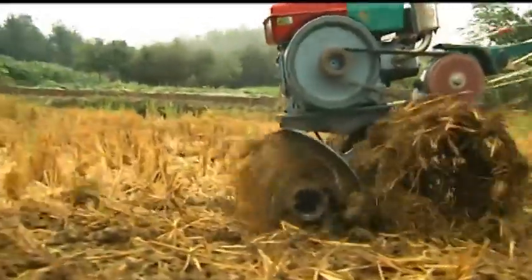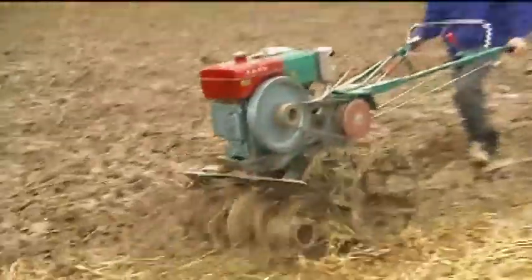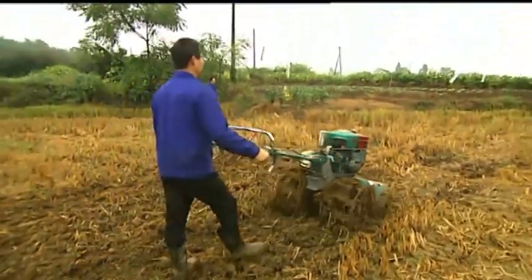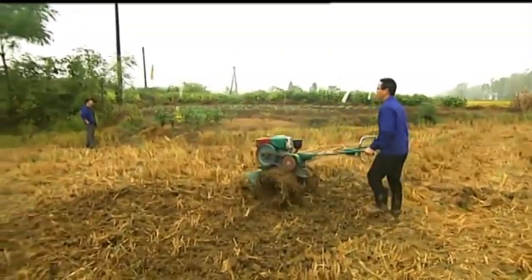For the front of the micro-tiller, this machine has the advantages of safety, reliability, high efficiency, convenient maintenance and strong practicability. It is used in mountainous areas, hilly areas, paddy fields, dry land, vegetable and other fields.